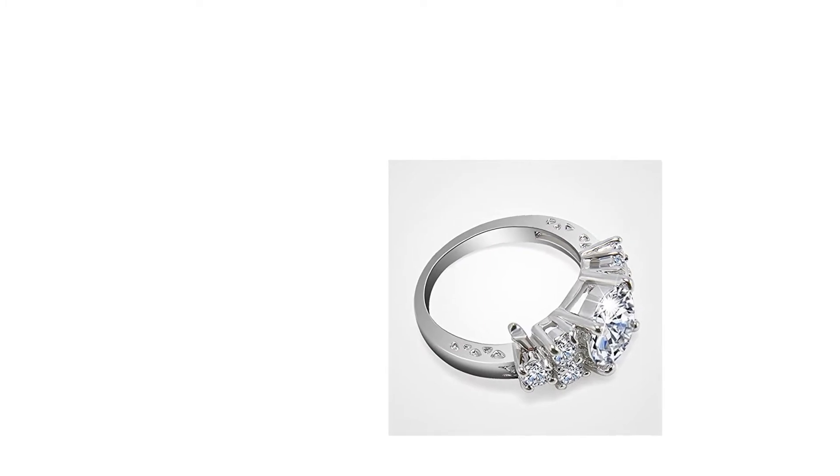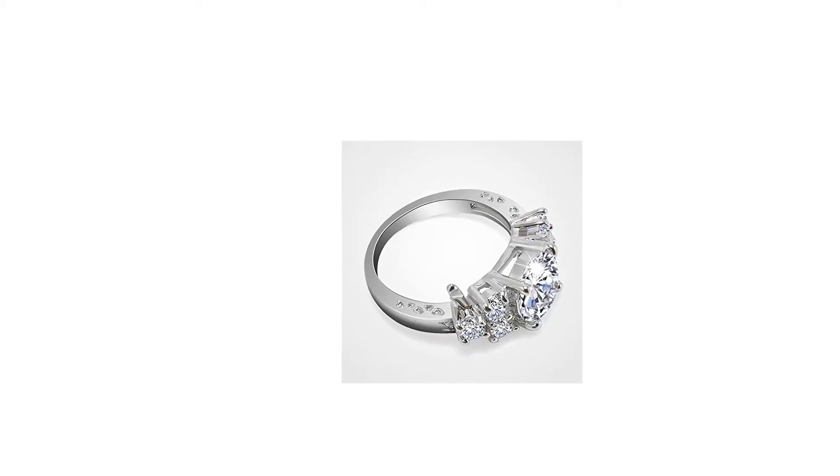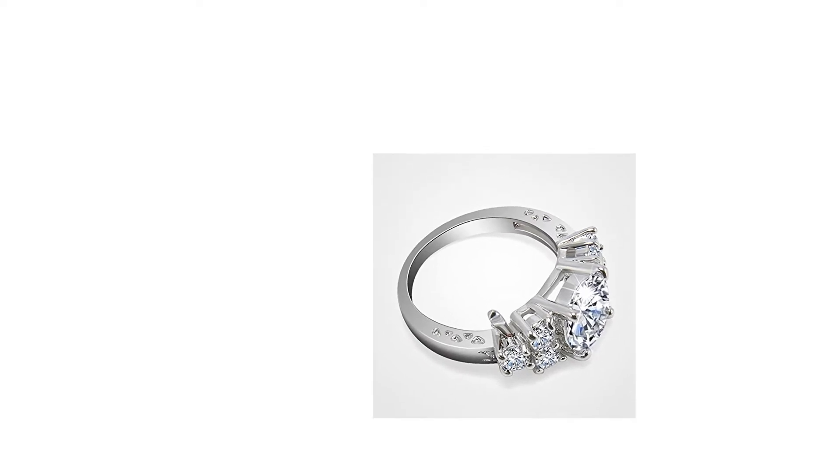Please research gold-filled jewelry on the internet to find out more information about this great product. Do not compare gold-filled jewelry to plated jewelry, as there is no comparison.